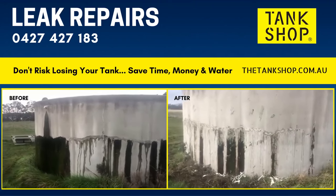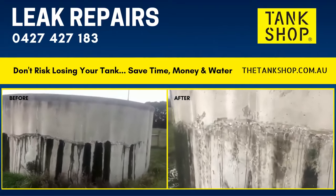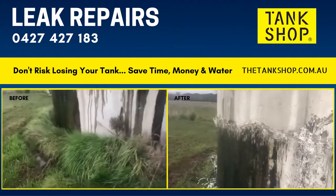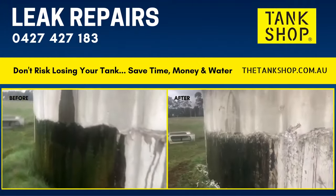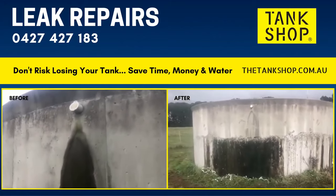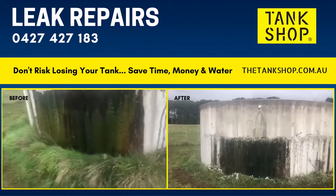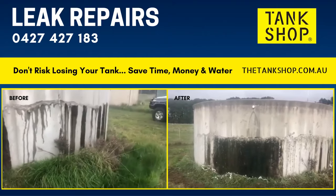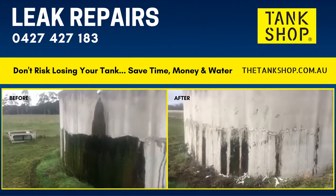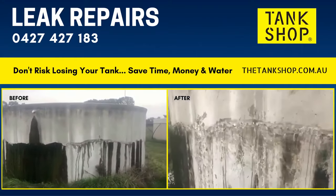Wood End, Victoria, near Bendigo — leaking concrete tank with a horizontal crack. The ground is very moist, and that's purely because the overflow pipe here hasn't been piped away, so all that water runs down the side of the tank, sits around this half of the base. The tank starts to move towards that wet side, and you'll find the majority of cracks are on this half of the tank.